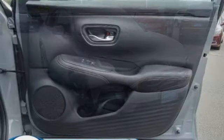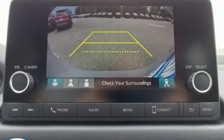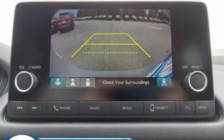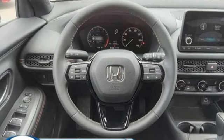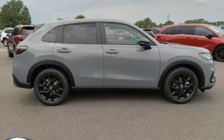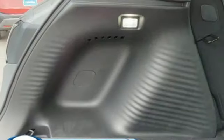Inline 4-cylinder engine, front heated bucket seats, streaming audio, configurable instrument gauges, leather steering wheel, doors and push button start proximity key, external memory control, aluminum wheels, wireless phone connectivity and steering assist cruise control.